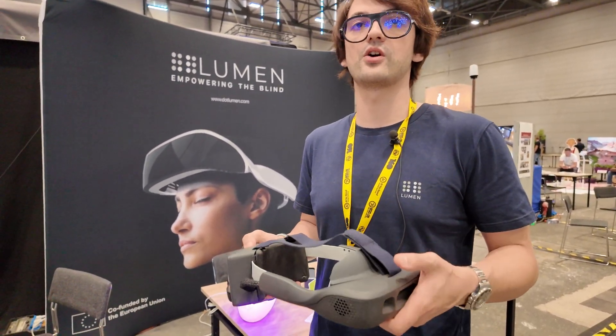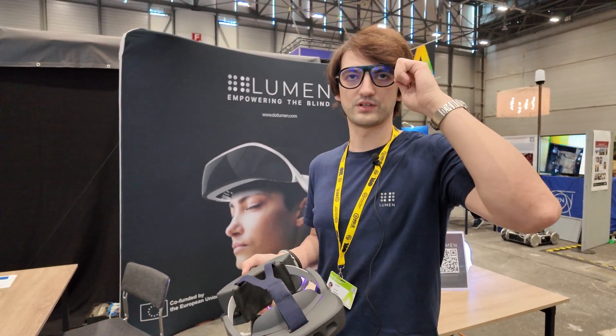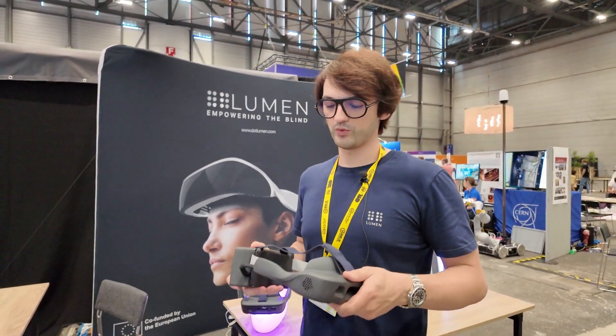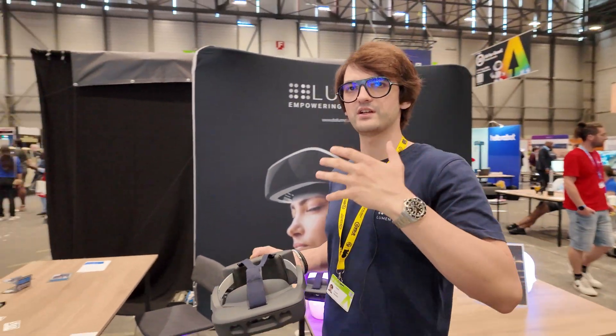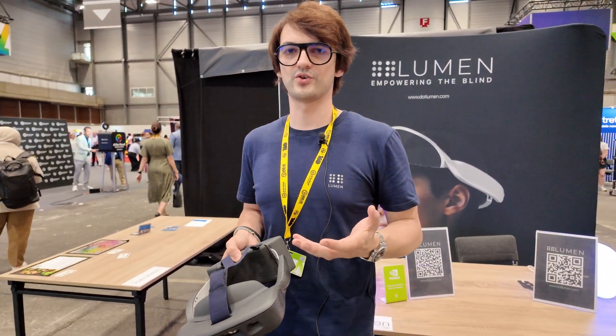The device can also teach you how to use it through audio feedback — we have built-in tutorials which teach and test you on how to use the device. We tested haptics all over the body and nothing is as intuitive as the head, because we are used to sensing on the head. This is why we put it on the head — it's simply the most intuitive thing we can do.